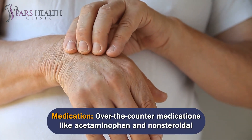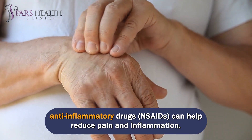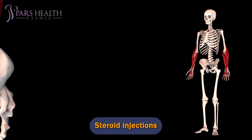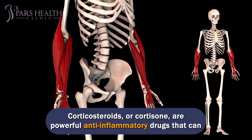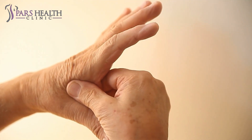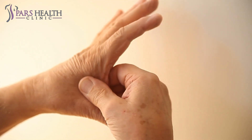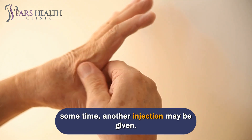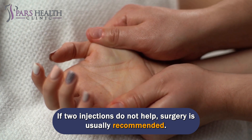Over-the-counter medications like acetaminophen and non-steroidal anti-inflammatory drugs (NSAIDs) can help reduce pain and inflammation. Corticosteroids, or cortisone, are powerful anti-inflammatory drugs that can be injected into the tendon sheath at the base of the affected finger. In many cases, steroid injections can resolve this condition. If symptoms do not improve after one injection, or reappear after some time, another injection may be given. If two injections do not help, surgery is usually recommended.